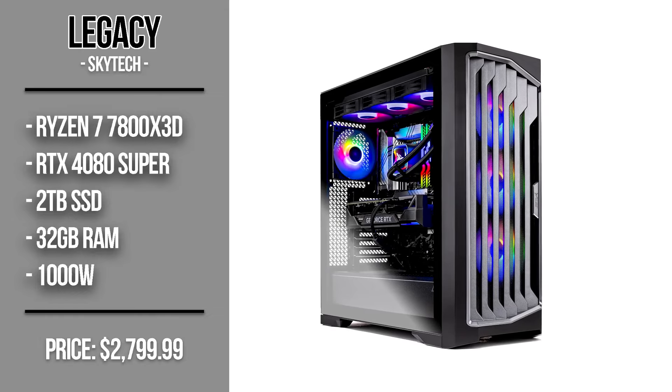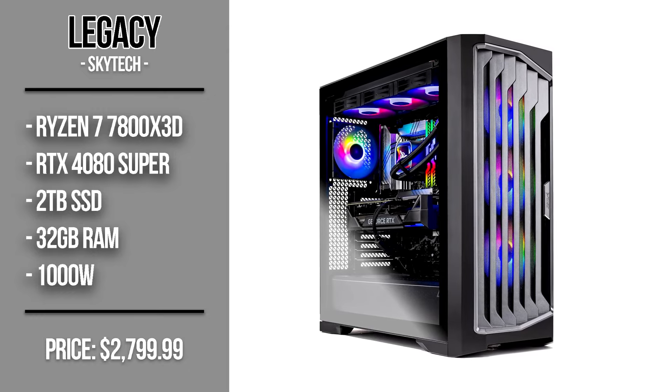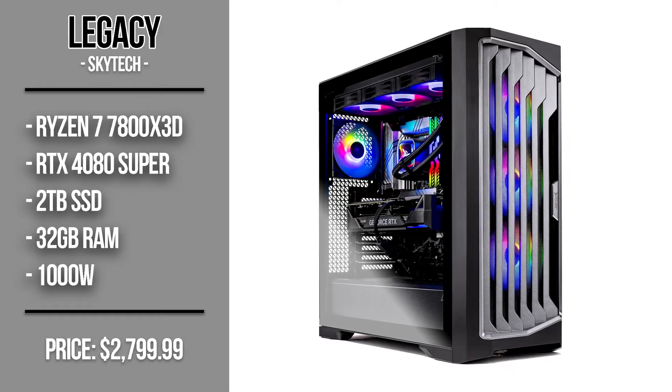The iBuyPower Y40 is also great for content creation given the Ryzen 9 7900X, one of the fastest CPUs for both gaming and content creation. If you want even faster performance, the Skytech Legacy at $2,800 comes with the Ryzen 7 7800X 3D — the fastest gaming CPU on the market — and the RTX 4080 Super, which performs similarly to the RX 7900 XTX but is faster for ray tracing. You also get DLSS, which offers better image quality than FSR. NVIDIA also works better with content creation applications, so if you're into content creation, this is the better option.